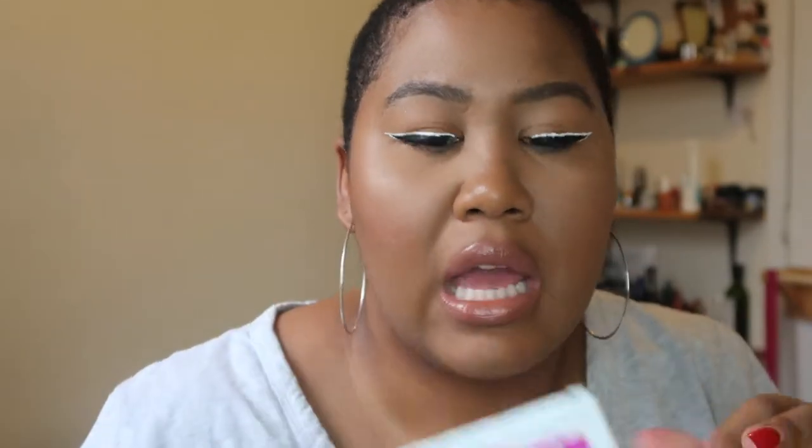This is the Tom's of Maine Anti-Plaque and Whitening toothpaste. It's fluoride free, peppermint flavor. I went through this really fast. It cost about five bucks. I wasn't really impressed by it — I ended up going back to Colgate, but I don't like that one either and I'm on the hunt. I feel like this Tom's one just isn't really that great.